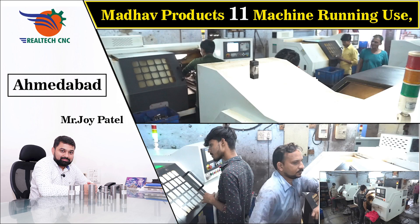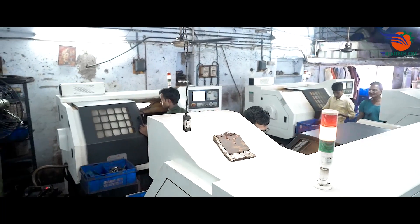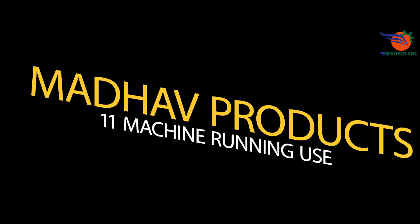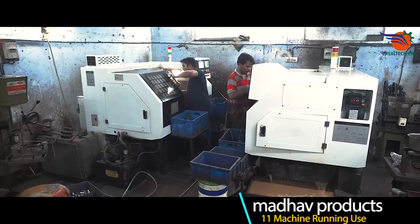Madhav Products, Ahmedabad, Gujarat. Mr. Joy Patel. 11 machines in use, machine model CK640LM. SS Sleeve Submersible Pump Spare Parts manufacturers. Last 9 years running use.